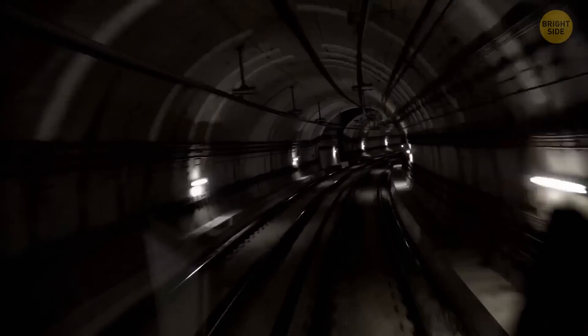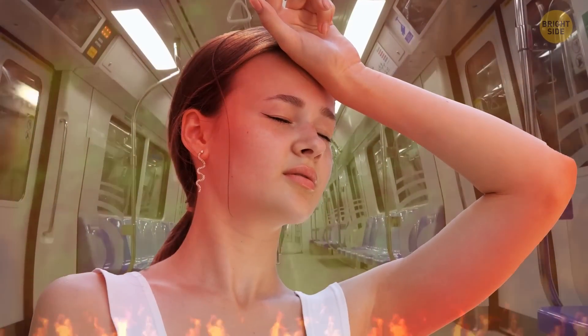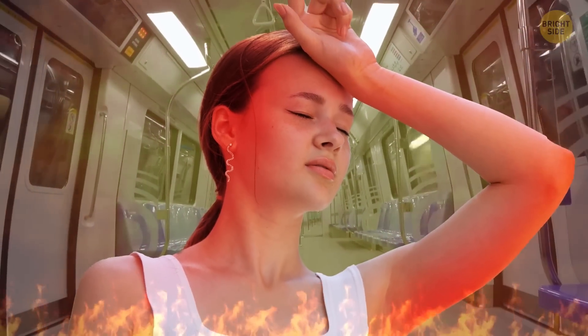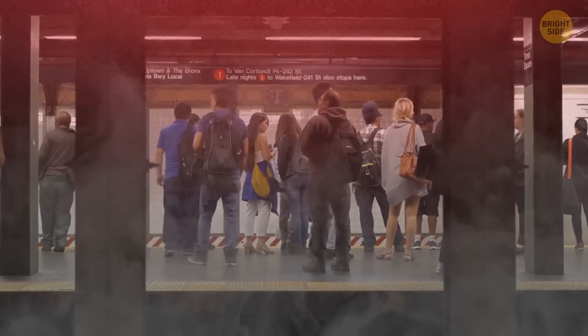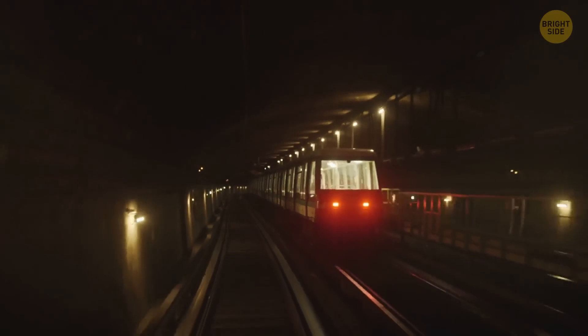Yet, like most of the best things in life, the Tube has its imperfections. It keeps getting hotter every year. An article proves that the average temperature inside the tunnels was around 57 degrees Fahrenheit in 1900. So, how come it became a sauna over the years? Well, there are several factors, but let's start with the tunnels themselves.